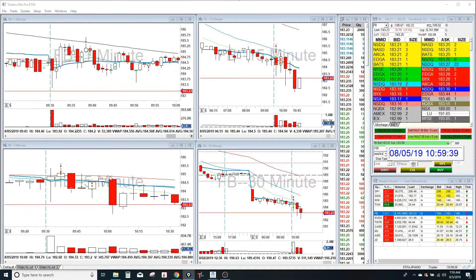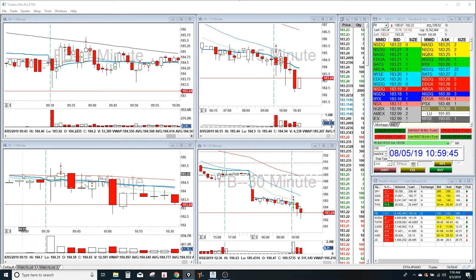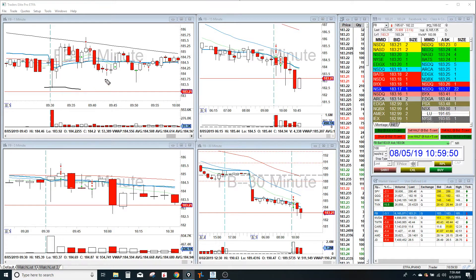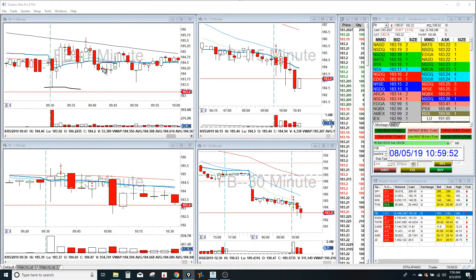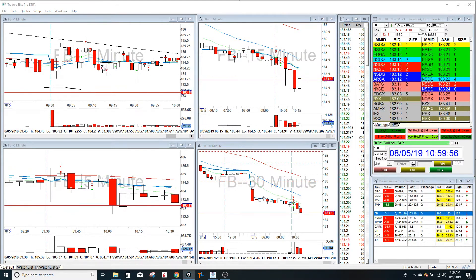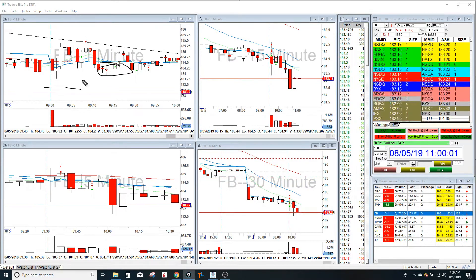Right when it broke VWAP, I looked at the five-minute and saw this huge bearish candle. Right when it pulled back, I went short, hoping that it was going to get to the low of day, with my stop at the break of those candles. It came down, popped back up — I didn't really like the price action, so I just got all out. Small loser there.